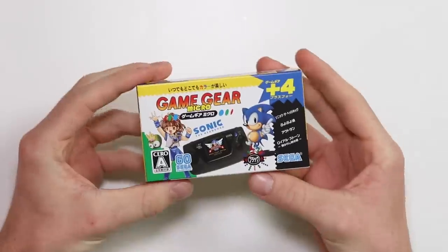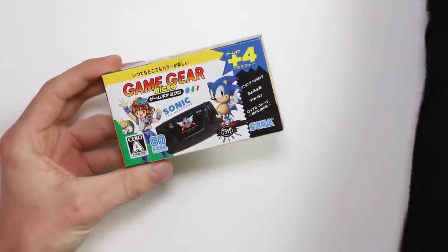Whose idea was this? Is this an ad for Specsavers? Because I've been to Specsavers, and it still isn't going to help, but it is Sega, so it must be good.